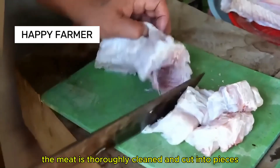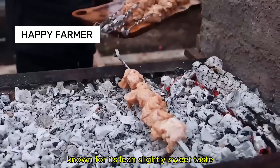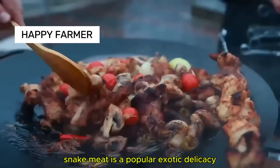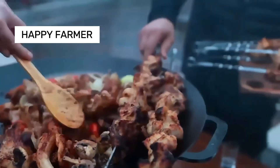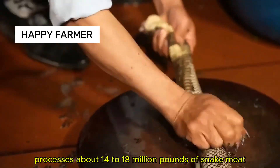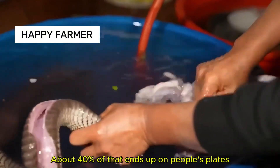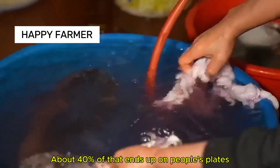The meat is thoroughly cleaned and cut into pieces. Known for its lean, slightly sweet taste, snake meat is a popular exotic delicacy. China processes about 14 to 18 million pounds of snake meat annually, and about 40% of that ends up on people's plates.